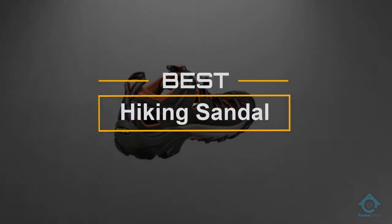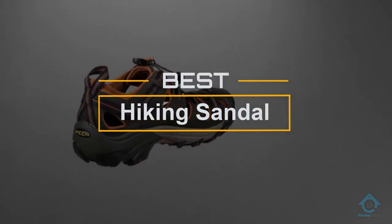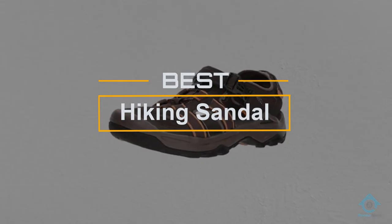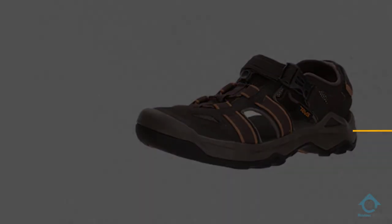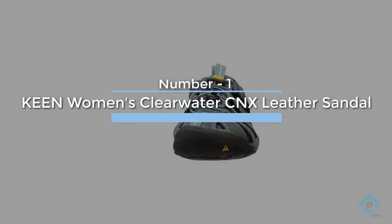If you are looking for the best hiking sandal, here is a collection you have got to see. Let's get started. At any time you can click the circle for more info and real-time deals.